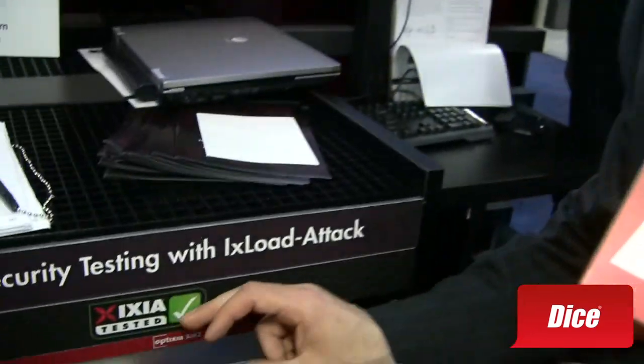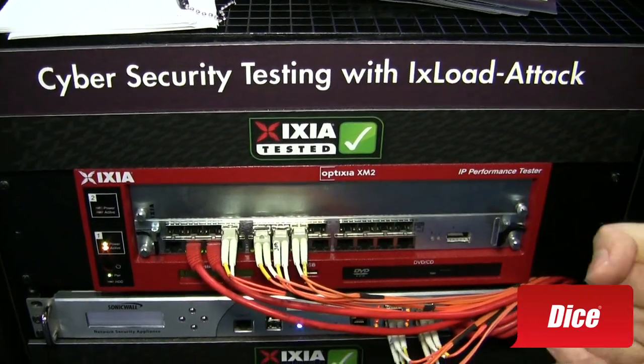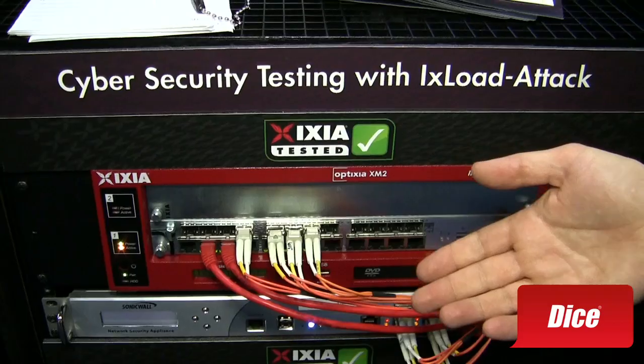100 gig is a 2U solution, and what we have here is one of our flagship products called Acceleron or Exelon NP, that has 12 1-gig ports with aggregation into a 10-gig port, very optimized for layer 4-7 performance.